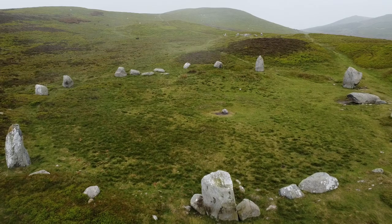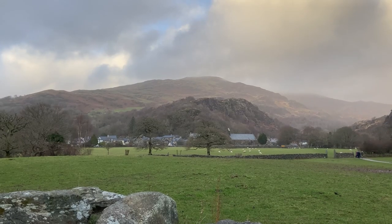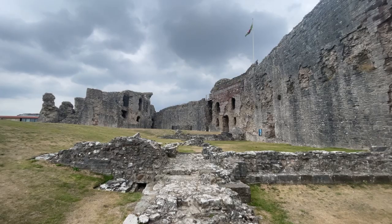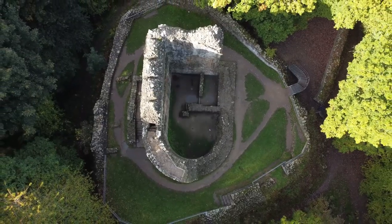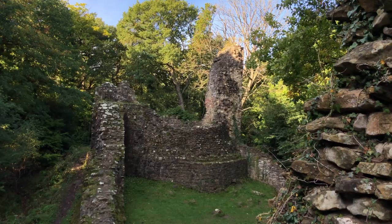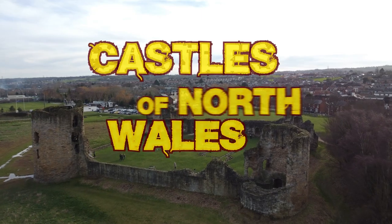Welcome to North Wales, a land steeped in history and surrounded by breathtaking landscapes. You've probably heard that we've got a lot of castles here in Wales — 427 in total. Today we're going to give you a quick tour of seven of our favourites that we've visited here in North Wales. From grand and imposing to small and hidden, there's a castle in North Wales for everyone. Enjoy the tour!